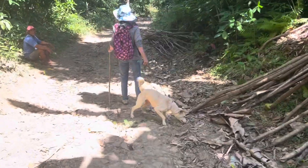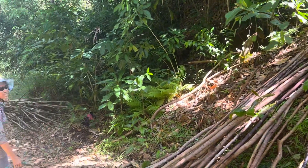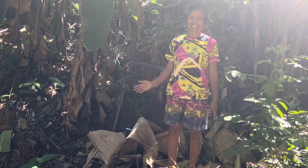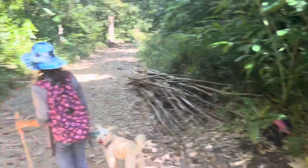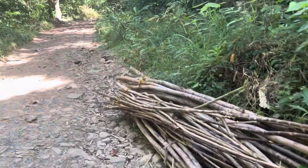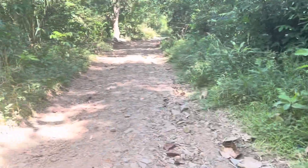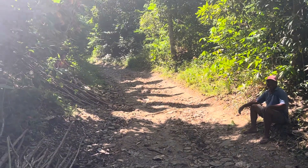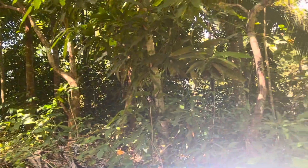He greets some locals on the trail. They're getting some firewood — harvesting a little bit of firewood. Most people do this here. We go up the road and gather bamboo and plants and things. People live off the land here.